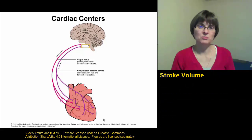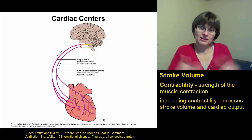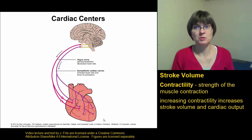The second factor important when considering stroke volume after preload is contraction strength, or contractility. The more the heart contracts and the stronger the contraction is, the more blood is going to be pushed out. The weaker the contraction, the less blood is going to be pushed out.